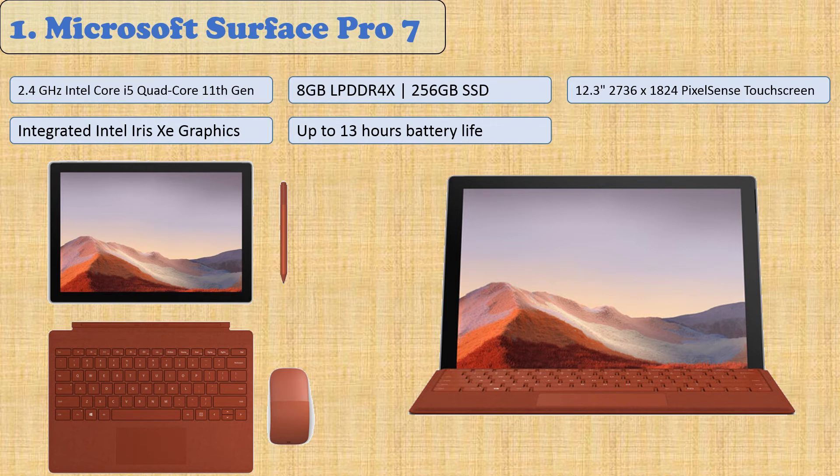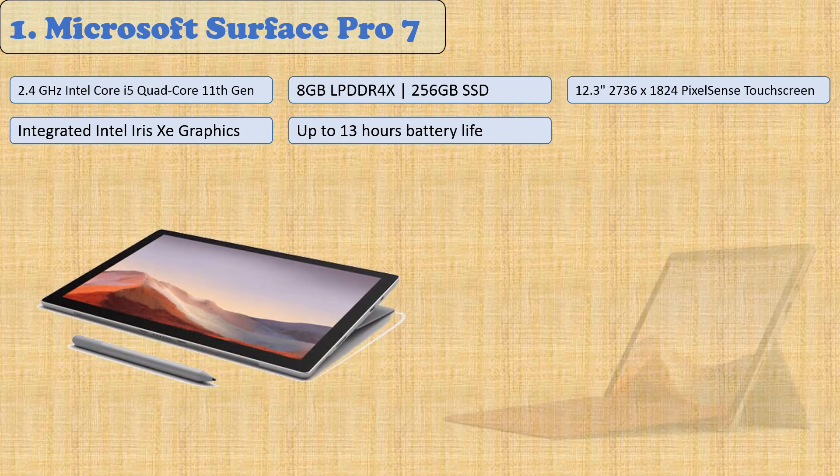The Surface Pro 7 is a convertible laptop with a 12.3-inch PixelSense display at 2736 by 1824 screen resolution, making it useful for everyone from artists to gamers. Its 11th-gen Intel Core i5 quad-core processor means you can do anything you want, from creating art to playing games in Full HD at high resolutions.